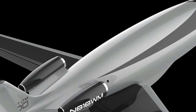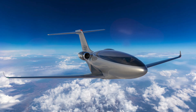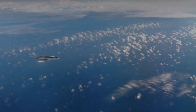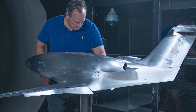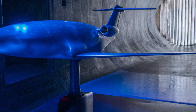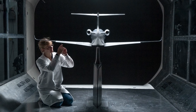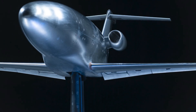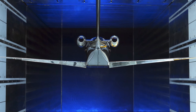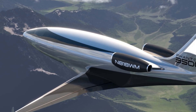The Auto Aviation Phantom 3500 is a groundbreaking super mid-sized business jet designed to revolutionize aviation with its focus on efficiency, range, and performance. Engineered with a lightweight, low-drag fuselage, the Phantom 3500 aims to burn significantly less fuel and produce fewer emissions than traditional jets in its class. By eliminating windows and adopting a windowless fuselage, the aircraft enhances aerodynamic efficiency through super laminar flow.